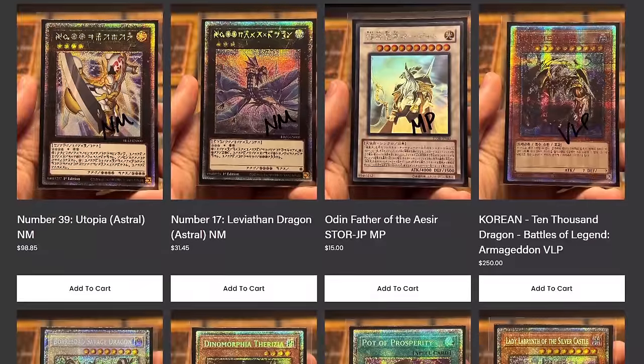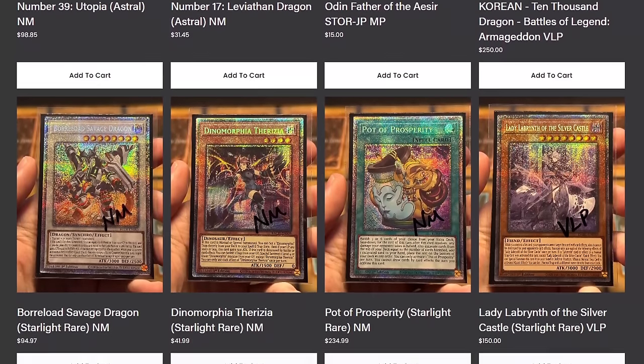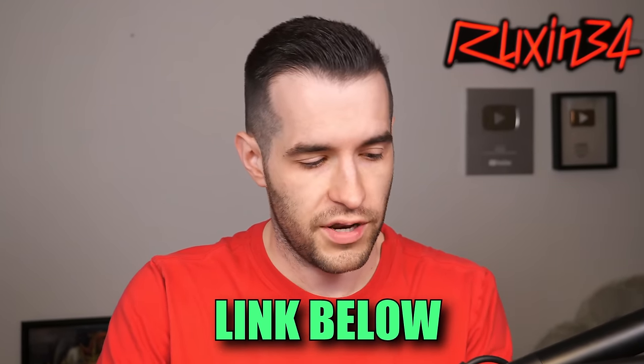It's going to be pretty amazing, so if you guys want to go check out ruxin34.com, I would appreciate it. There's a lot of awesome stuff on there - some sealed boxes that I could open for you or they could ship to you, some PSA cards, some single cards. A lot of cool stuff on ruxin34.com, so go check it out. Link in the description, probably in the pinned comment as well.